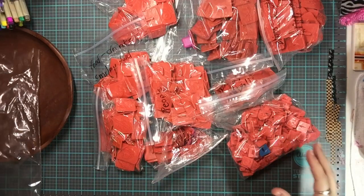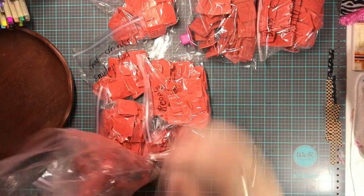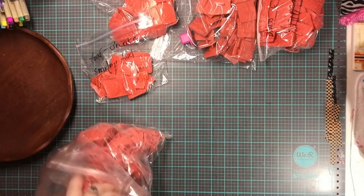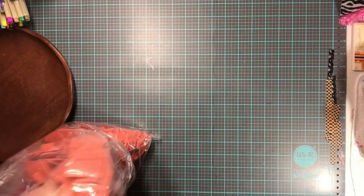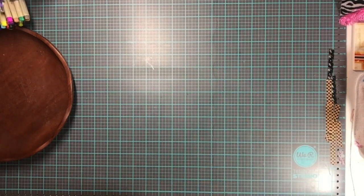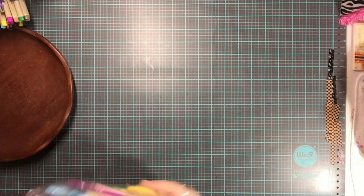I'm going to put these back. Sydney has some Dollar Tree ink that I let her play with, so this stamp set would be perfect for her.